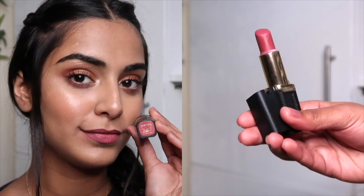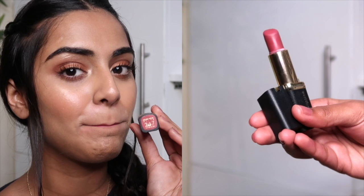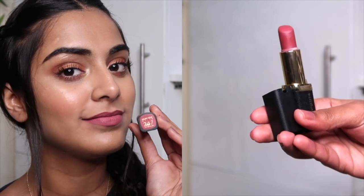My next absolutely favorite lipstick is this one by L'Oreal — it's from their Color Rich Matte range in shade 247, Hinted Blush. It's a very beautiful dusky pink color that's going to suit almost all Indian skin tones. I'm not usually into pink lipstick, but this lipstick has my heart because of how gorgeous it looks on my skin tone.